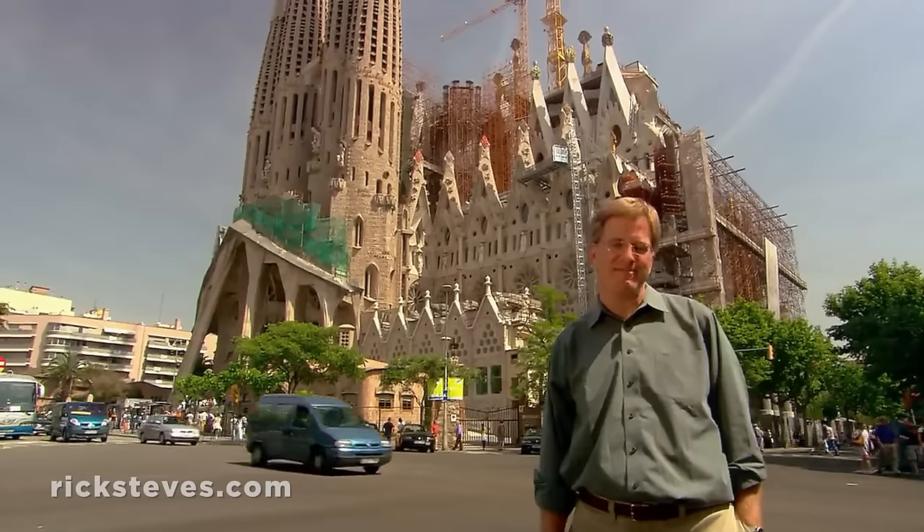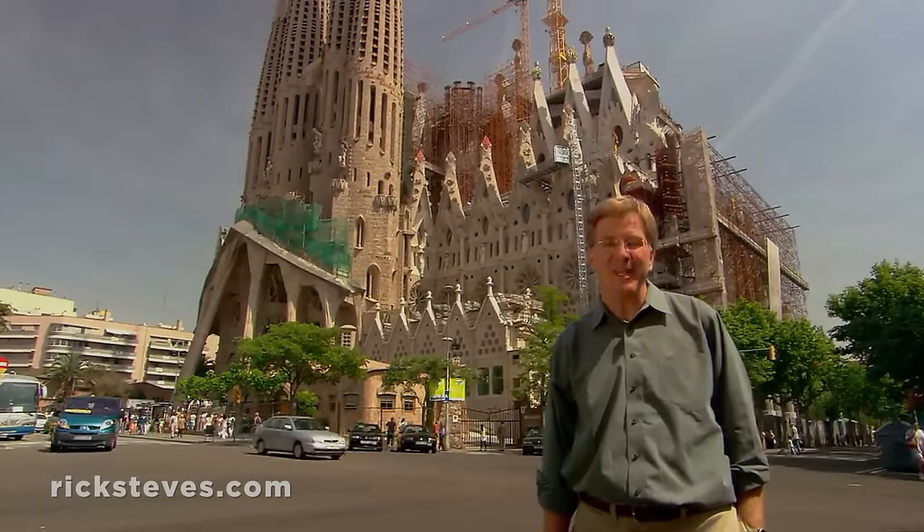If there's one building on Earth I'd like to see, it's Sagrada Família — finished.